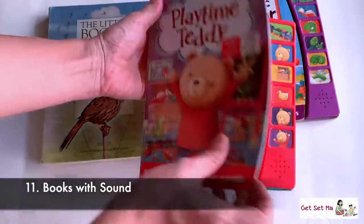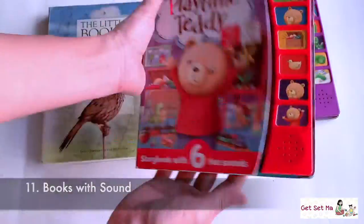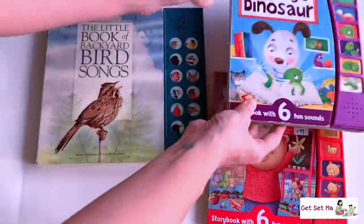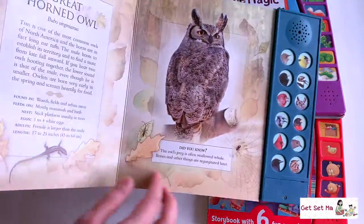Books with sound are regular storybooks or other kinds of informative books that bring in sound to engage children as well, like these I have in front of me right here.